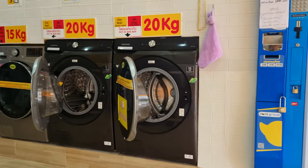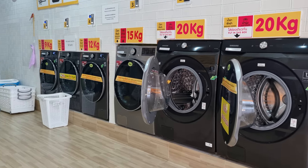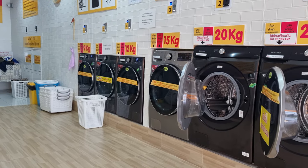Over there they can do the full service — you can drop it off here. They have the dryers over there, 40 baht, 50 baht for the dryer.